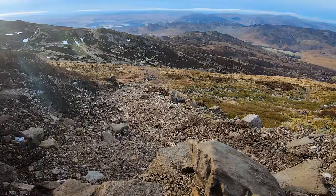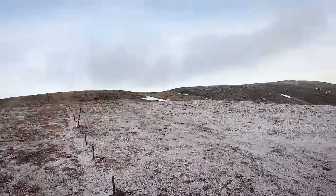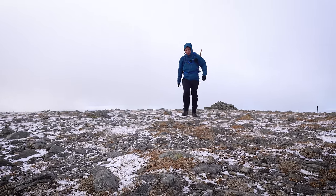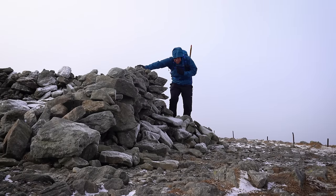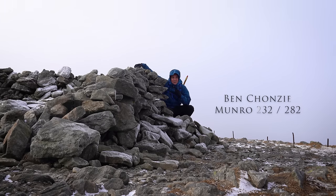That's me up on the plateau with Ben Honsie. Just following this line of fence posts here — you can actually see the top right there, it's not too far at all. It's absolutely freezing up here though, so I'm going to make quick progress. The wind has picked up, but that's me at the top of Ben Honsie — Munro 232. That leaves 50 Munroes left to bag.